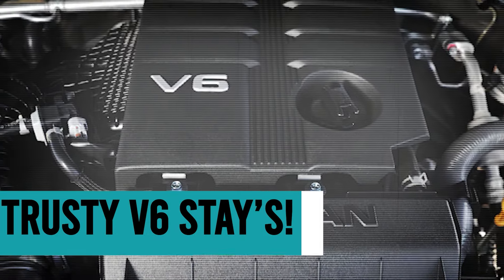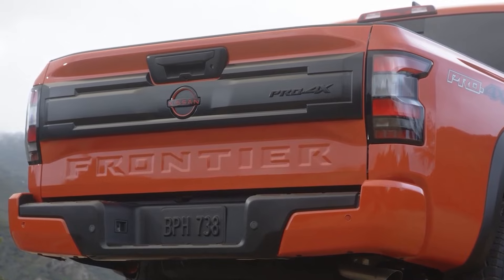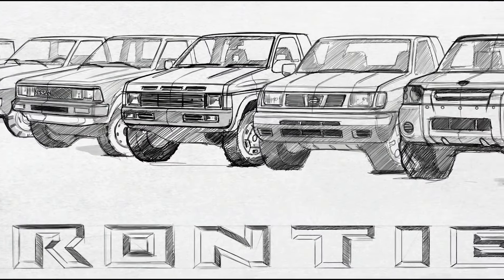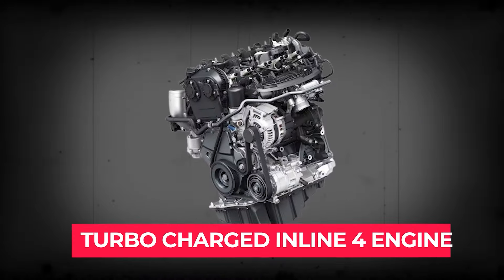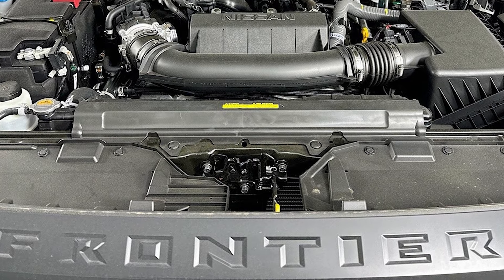The trusty V6 stays. The 2025 refresh brings a lot of updates to the Frontier, but thankfully the good old V6 is still with us. Sometimes the best update to a truck is simply to maintain what's already working well. In a world where midsize trucks are increasingly adopting turbocharged inline-four engines, there's something refreshing about sticking with a tried-and-true formula.